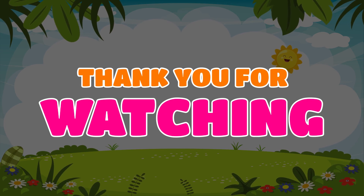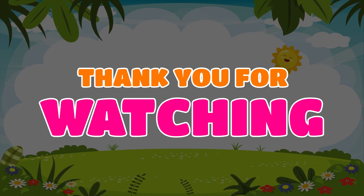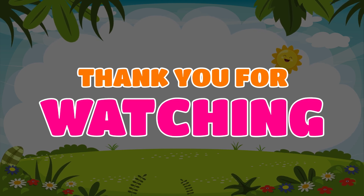Thank you for watching. Subscribe to our channel. Yay! We'll be right back.